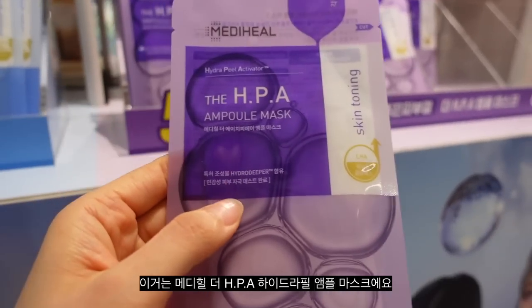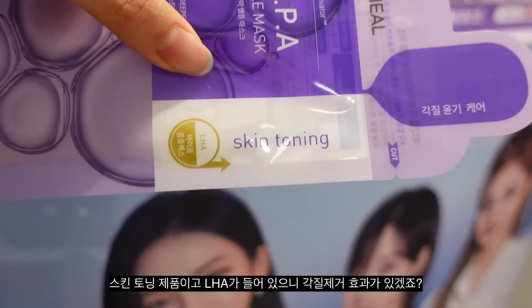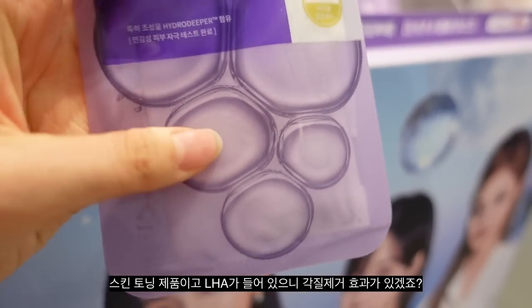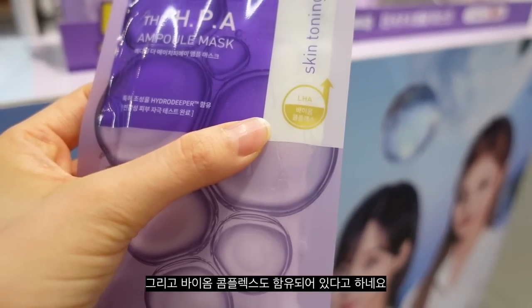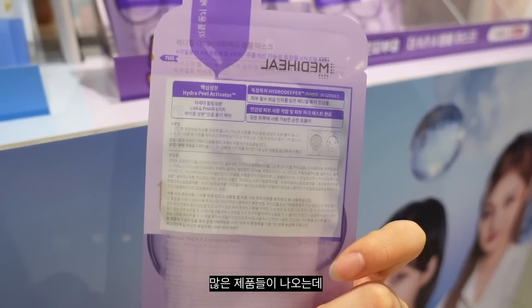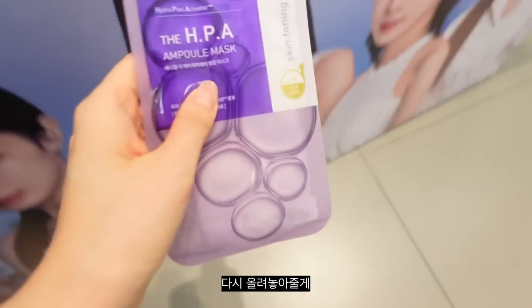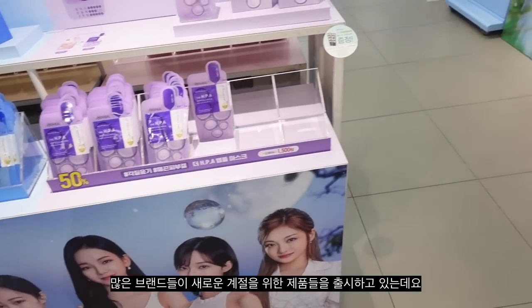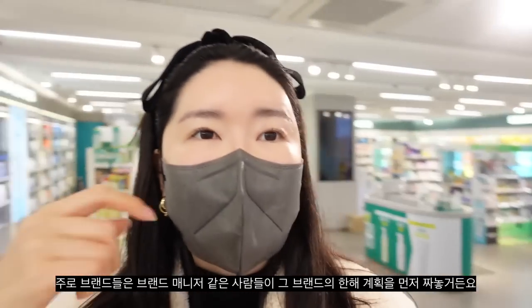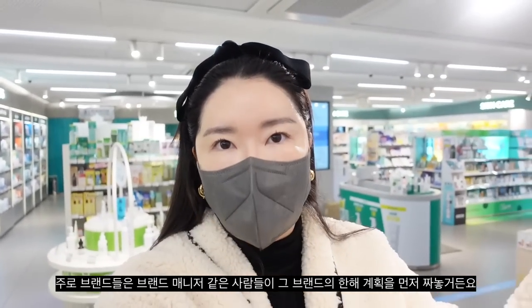This is the Meta Hill Hydra Peel Activator — it's for skin toning and it has LHA, so it does have a bit of exfoliating effect. It says it has a biome complex. A lot of brands are coming out with new products these days for the season. Brand managers always have their whole year plan for how many products they're gonna launch.